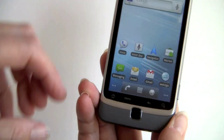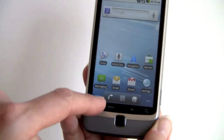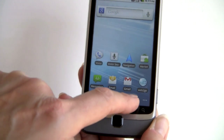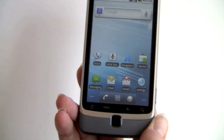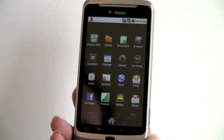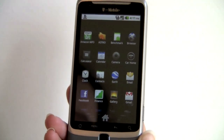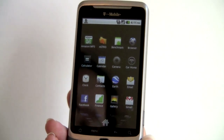Up front, there are touch-sensitive buttons with haptic feedback when you press them. This is the standard Google launcher for your web browser, all applications, and the phone. Looking at the apps on here — I've added a few like Benchmark Applications, File Manager, and TeleNav, because it doesn't come with TeleNav. It does come with Google Maps and Google Navigation.